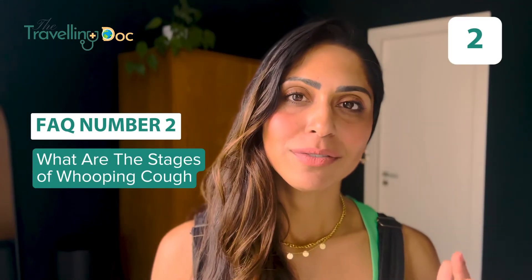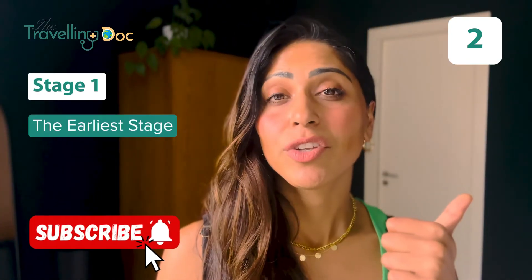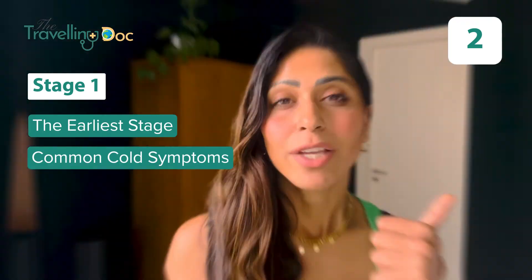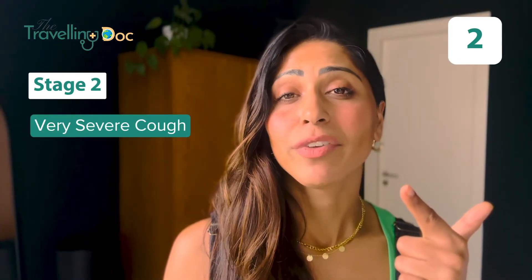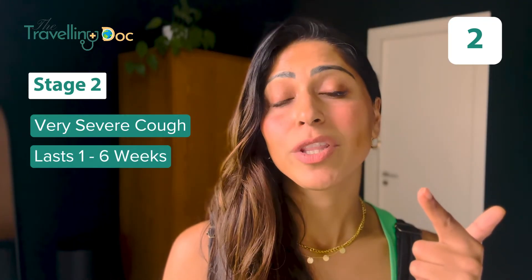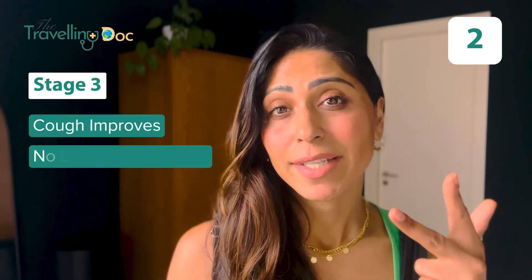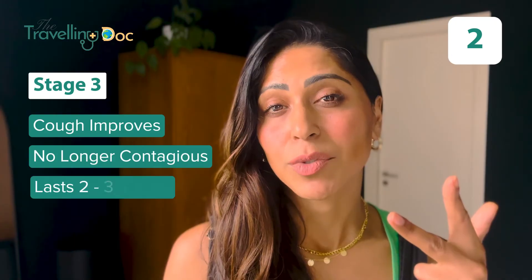Stages of whooping cough. As doctors we refer to three different stages. Stage one is the earliest stage — when you have general common cold symptoms — and normally lasts between one and two weeks. Stage two is when your coughing is really severe; this can last between one and six weeks and is when the most severe symptoms occur. Stage three is when your cough starts to get better — you're generally no longer contagious — and this stage can last between two and three weeks.